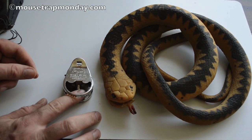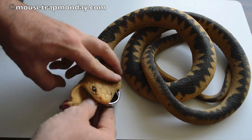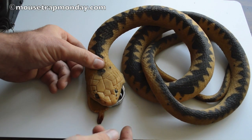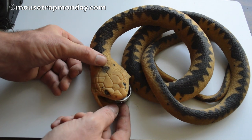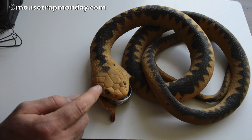Mice come in, step on the pad, and the jaws come slamming down. We can completely conceal that inside the snake's mouth, wrap that around, set it up, and then have mice come up to the snake, stick their head inside the mouth, and get caught.